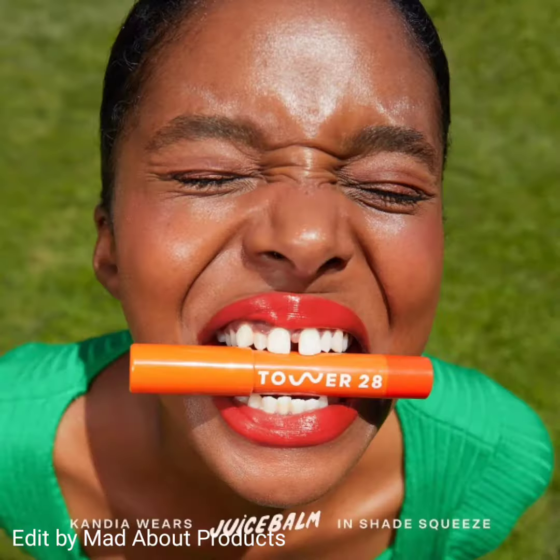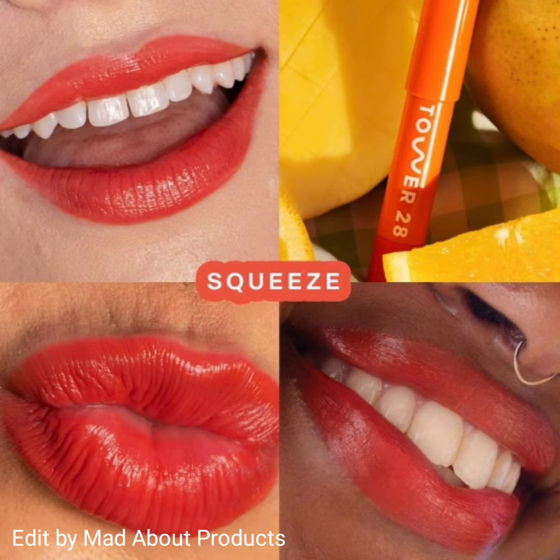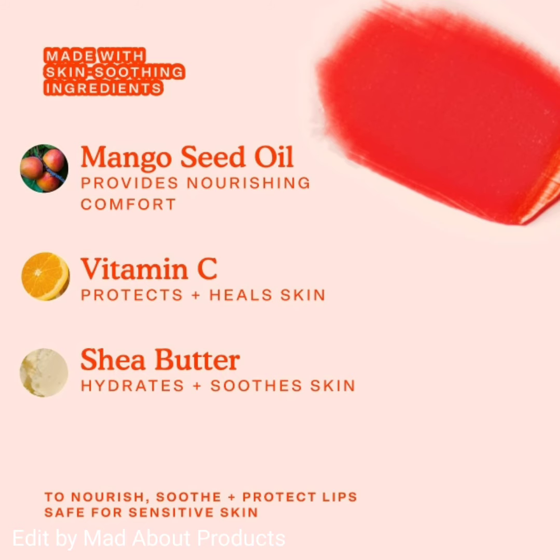Two of the four shades are described as sheer — Mix and Shake — with the other two being a lot more vivid: Squeeze and Drink. Each tinted balm is priced at $16. The Juice Balm vegan tinted lip balm will be available January 23rd at Sephora.